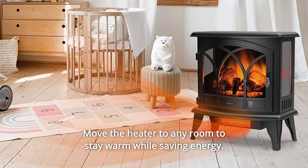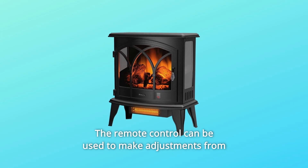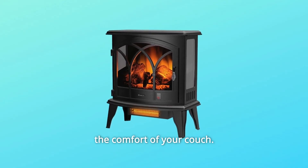Move the heater to any room to stay warm while saving energy. Heat is spread throughout the room without removing any moisture. The remote control can be used to make adjustments from the comfort of your couch.